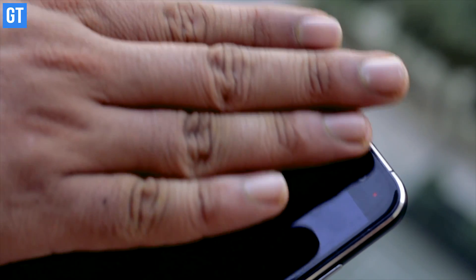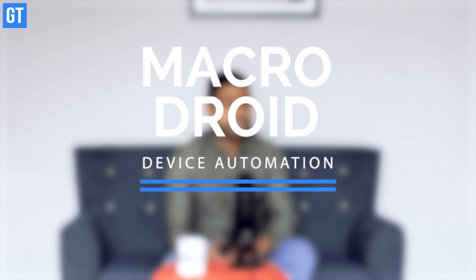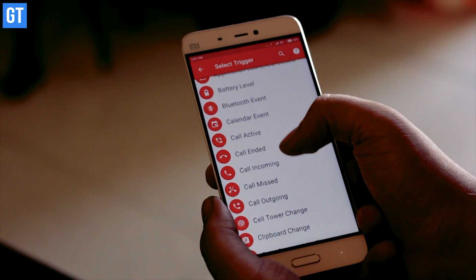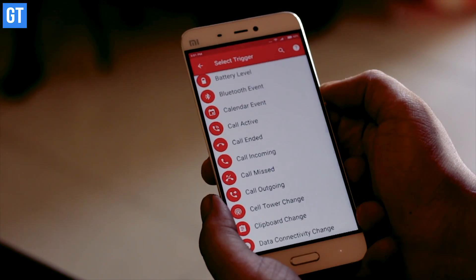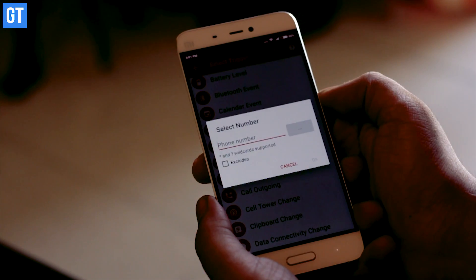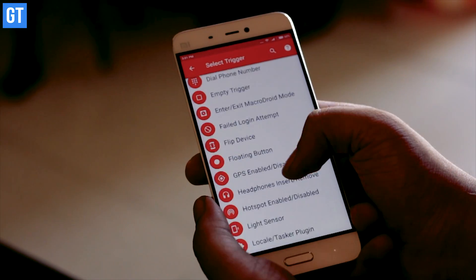Want your phone's screen turned on as you wave over it? The answer to all these automated tasks is Macrodroid. It's like a genie for geeky couch potatoes. You can create various automated tasks on the phone and forget about forgetting things. Just select the trigger and give an action plan to it, and leave everything else to your phone. This is the kind of app that makes your smartphone truly smart.